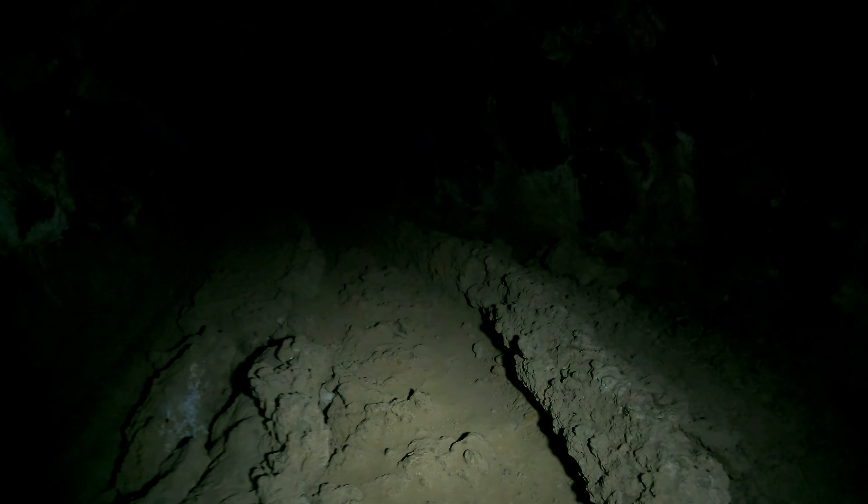My flashlight's pretty bright, I wish I had a better camera. The flashlight's pretty bright, but the camera's not good for low light. It's just a GoPro — it's got a tiny sensor.